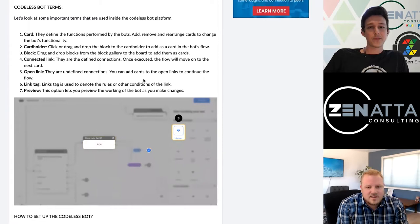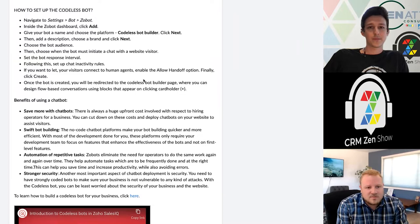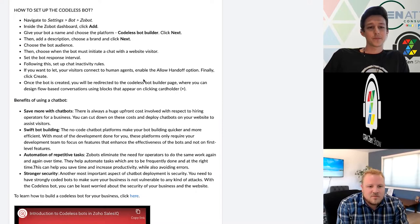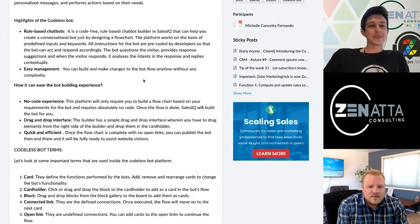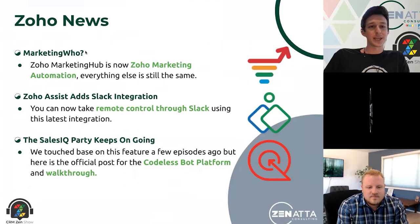I'm very excited about this too. It's going to open this feature up for so many more folks to give it a shot. In many cases, we steered away from the old Zobot because it was just too complicated — if tweaks or changes needed to be made, it had to go back to the original developer who programmed it. Even if you knew your way around Deluge, this was a whole different world. So it just became prohibitive and a lot of people wouldn't really touch it. This is a great update for SalesIQ.